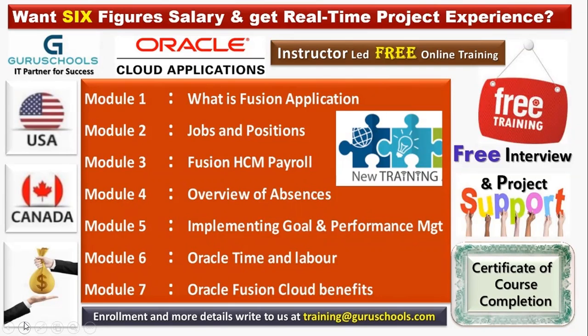Module three covers Fusion HCM payroll. We are going to discuss the payroll flow, payroll flow pattern, how to run a payroll, and how to define post-payroll processing — everything covered in module three.